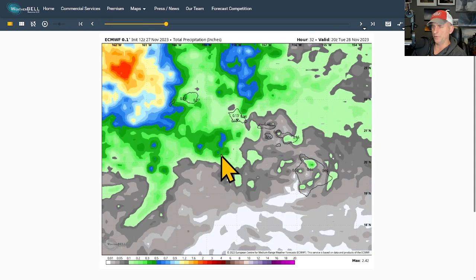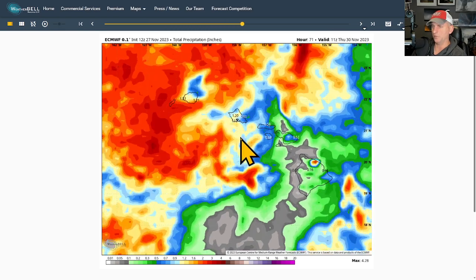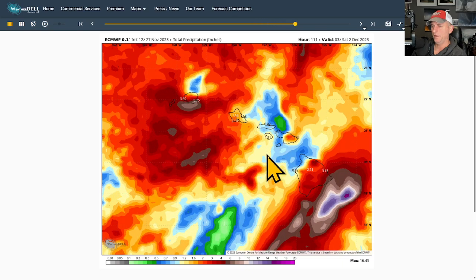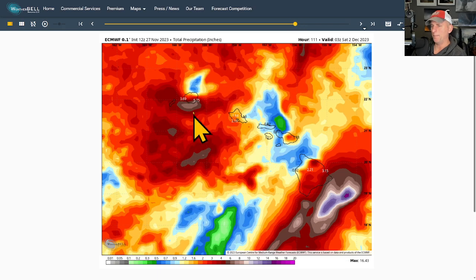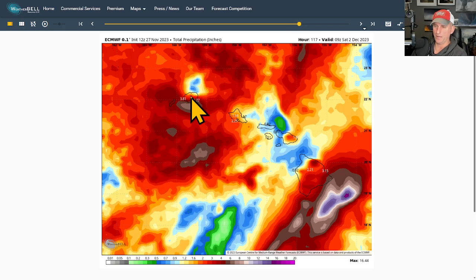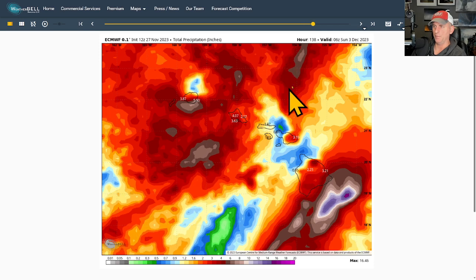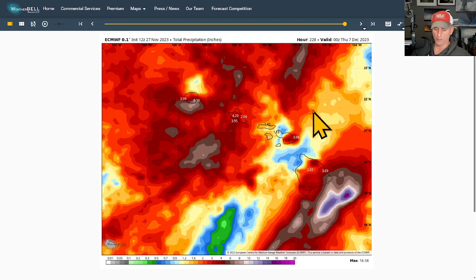Looking at total precipitation in inches on the European — this is not a super high resolution model — you can see it bring some heavy amounts across Kauai eventually, Honolulu, and the Big Island gets targeted as well. Maui kind of waits until later in the period. The higher terrain across Kauai, Oahu, Maui, and the Big Island are going to get much more than what's being reflected right now. By Saturday evening there are some pretty good precipitation amounts across many of the islands — a pretty wet period coming up through the weekend.